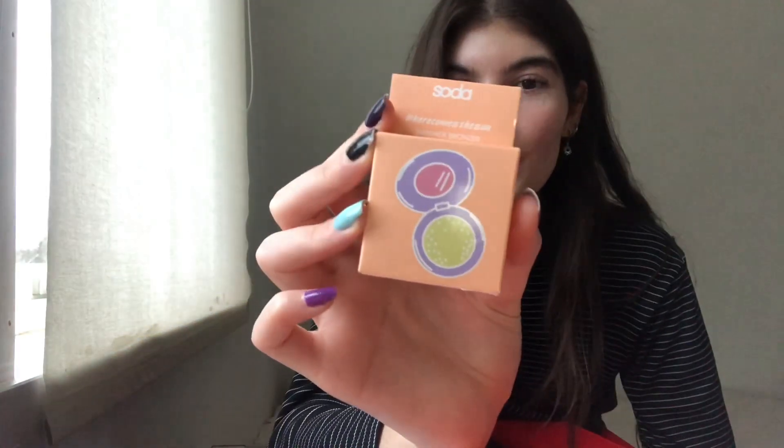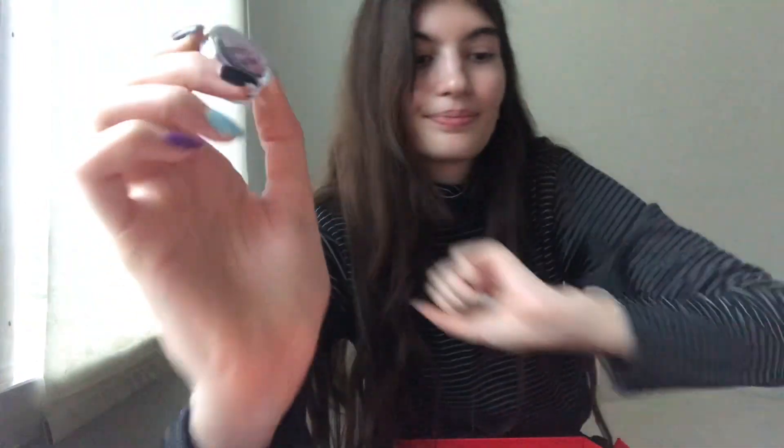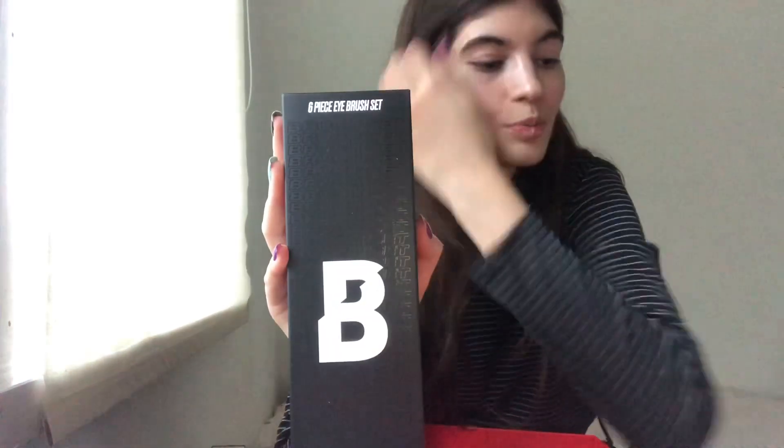We have Soda — the brand is called Soda — and it is so freaking adorable. This is their Here Comes the Sun Shimmer Bronzer. Listen Cosmetic Water Activated Wet Liner. Then we got — I actually need new eyeshadow brushes and face brushes in general — but this is from Beauty Bay, their Six Piece Eye Brushettes. Let's save this one for last because this is an eyeshadow palette, and I love eyeshadows.